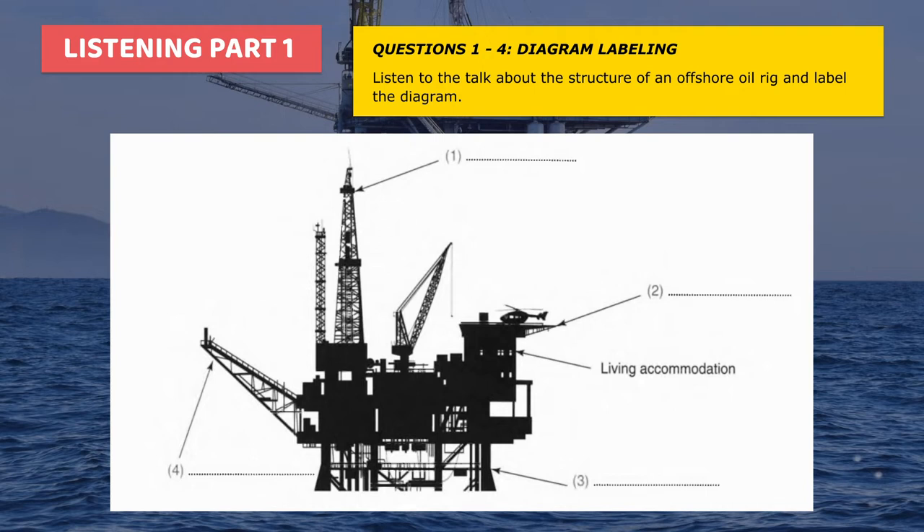If you look about halfway down the diagram on the right, you can see a helicopter. It's parked on the helicopter pad. Helicopters are used mostly to transport employees to and from the platform when they have free time.